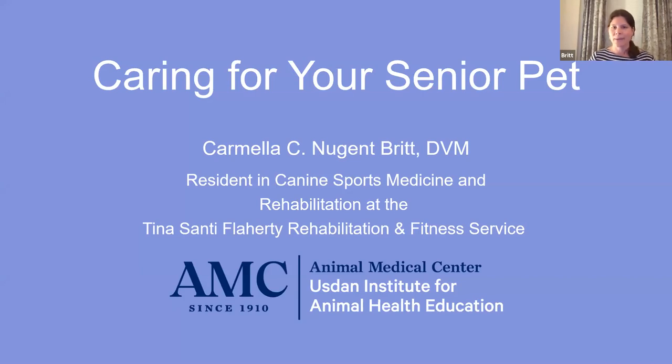As we discussed, I'm going to be talking to you tonight about caring for your senior pet. As Michelle explained, I am a resident in canine sports medicine and rehabilitation. I often find that's not something many people know what that means. So before I get into our topic tonight, I'm going to give you a little bit of background on why I am able to talk to you about this and what exactly a resident means.